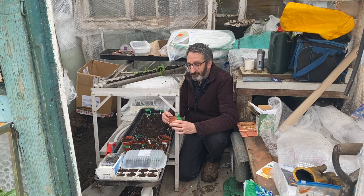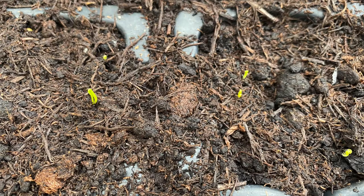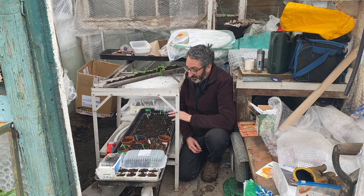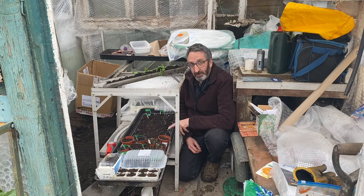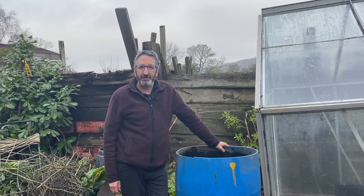We've got tomatoes coming over here — these are a cherry tomato variety, which is rather lovely. We've also got more cherry tomatoes, onions coming, and leeks coming as well. It's a really exciting time. I've put these in very early — probably two or three weeks ahead of where we need to be — but now in February we can start uncovering them a little bit, as they do like the warmth.